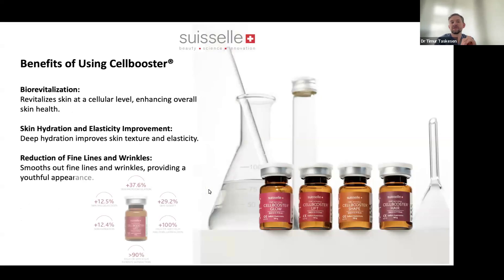The benefit of using Cell Booster is that you want to give people younger skin — to restore elasticity and hydration and reduce what patients come in for: fine lines and wrinkles.